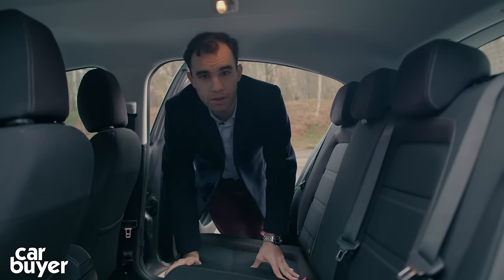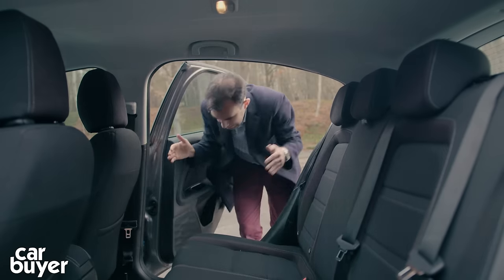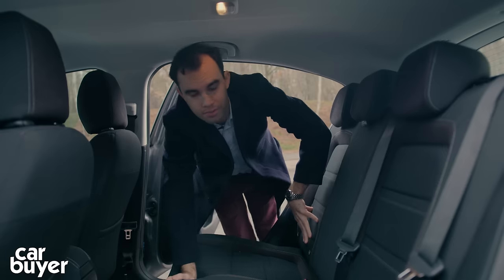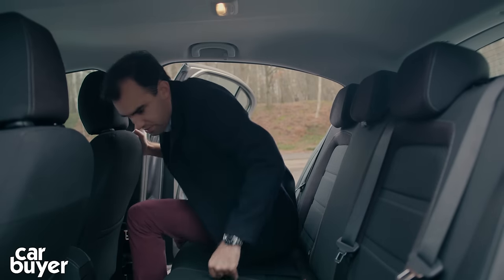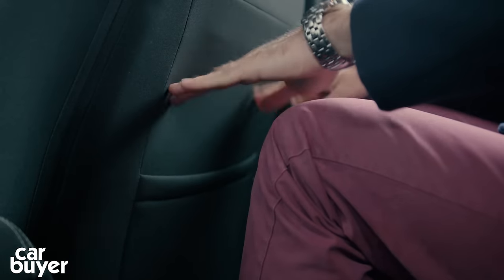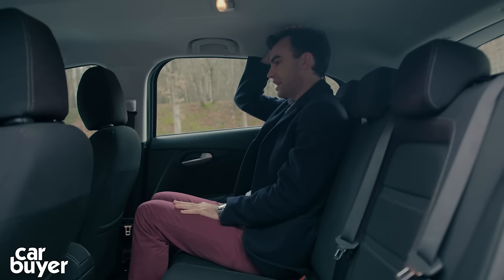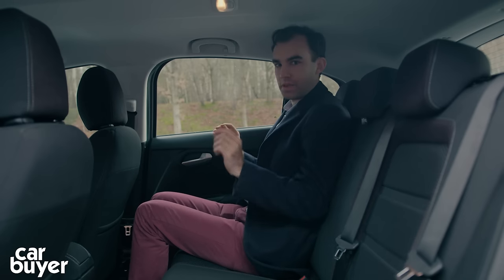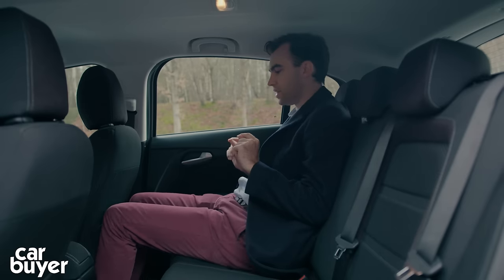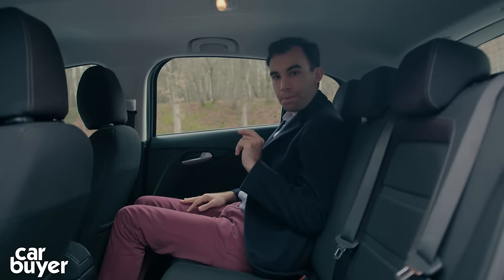If you're thinking of buying the Tipo to cart around the family, you'll like the fact that the doors open nice and wide — probably one of the best in the class. There are ISOFIX points in both outer seats. For adults, it's a bit of good news and bad news: knee room is absolutely fine, but headroom is a little bit tight. I'm just over 5 foot 10 and there isn't a huge amount of room to spare. If you're nudging 6 foot, you're going to be quite uncomfortable back here. However, you can slot your feet underneath the seat in front and slouch to gain some extra headroom.